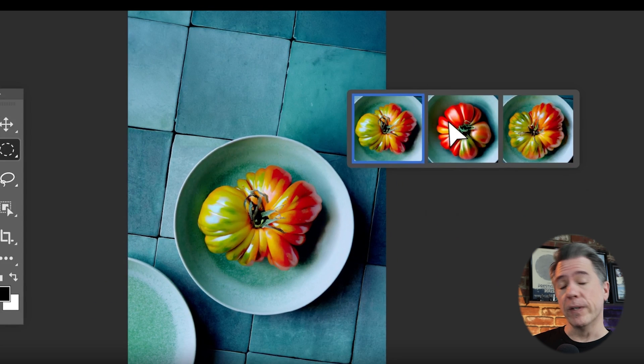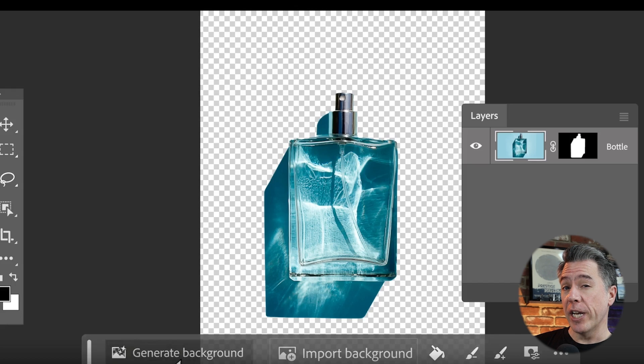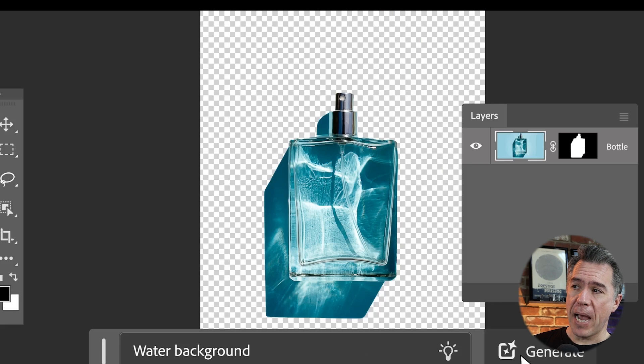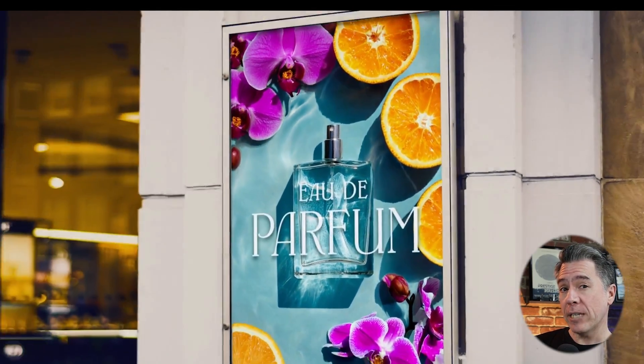We now have the ability to remove a background — which we could always do — but now we can also generate a background as well. As you can see, we have two separate layers: a mask over our bottle and water, and a generated background. That's actually a big time saver. I'm presuming the background generations will be contextually aware of the foreground, so hopefully you'll get color choices that match.